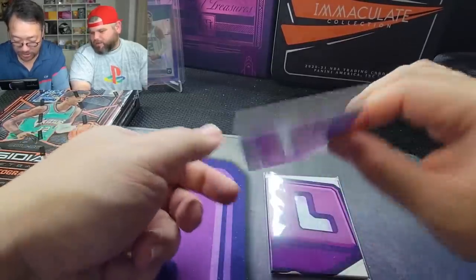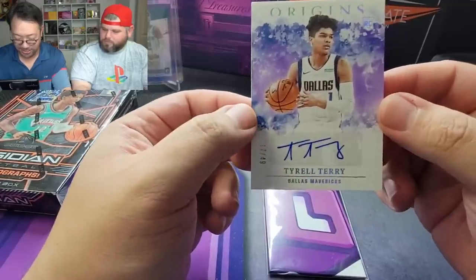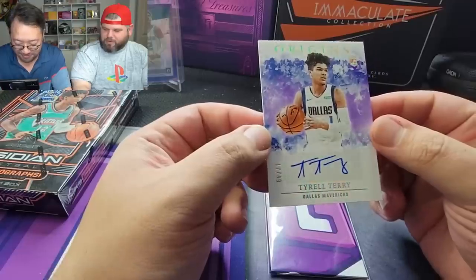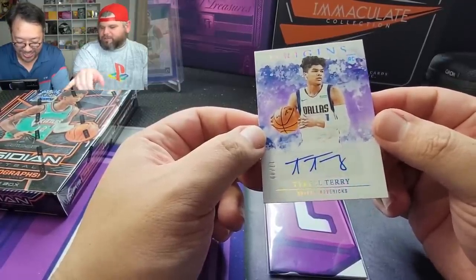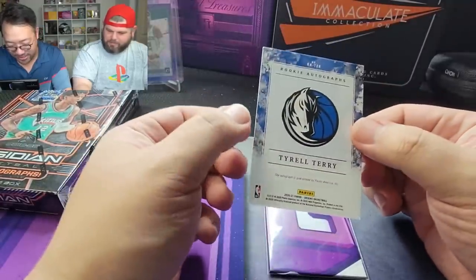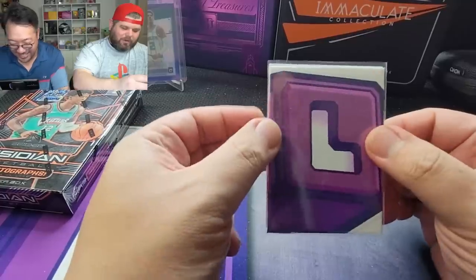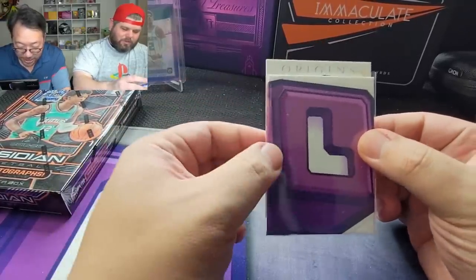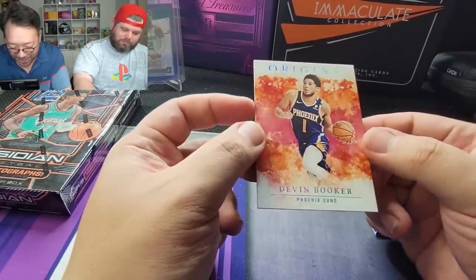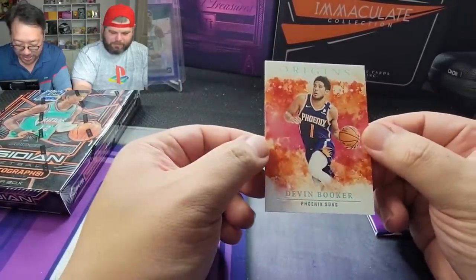Last card — oh no, I got two cards. You're getting your auto still. That's Tyrell Terry, 17 out of 49 — it's got like little stick figures for a signature, honestly looks like little oil rigs. Tyrell Terry for the Mavs. The only Texas team I do like is the Dallas Mavericks because I like Dirk — Dirk is dope.